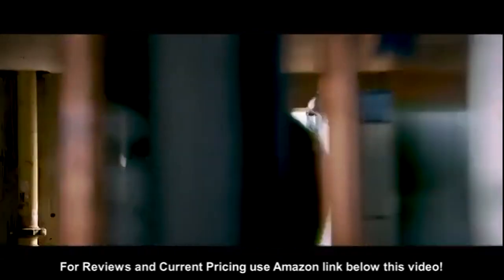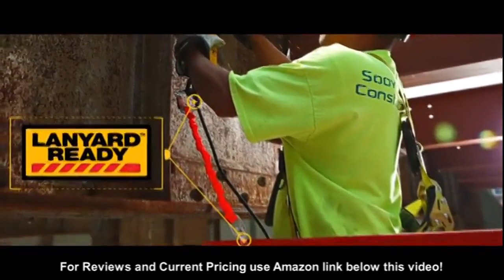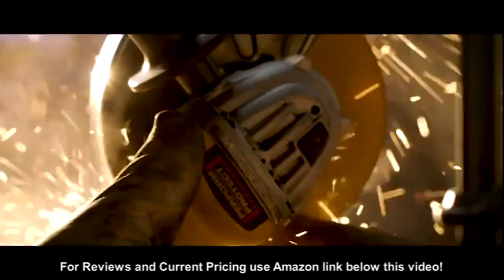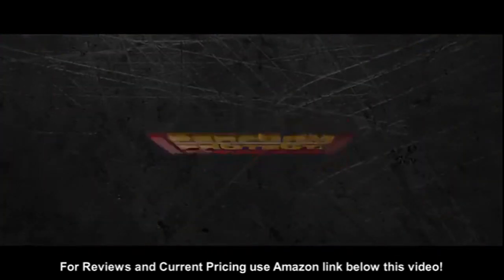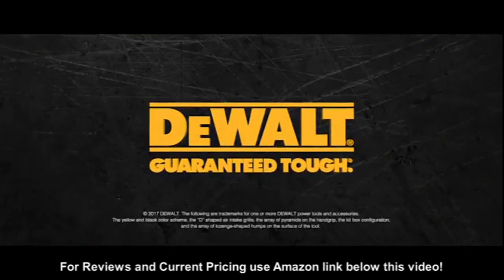With a system this vast and innovation continuing to change the game, DeWalt puts perform and protect features in the forefront. Your first line of defense, DeWalt, guaranteed tough.